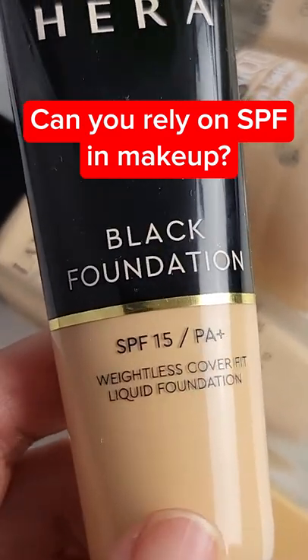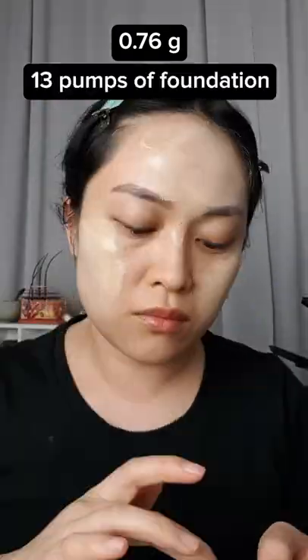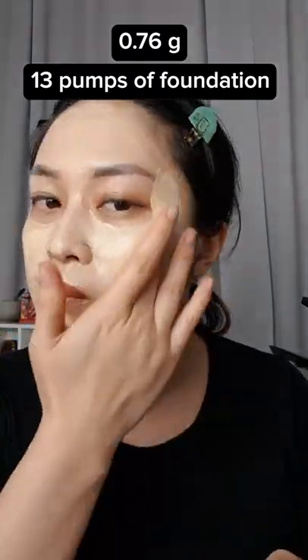Here's why you can't use SPF foundation instead of sunscreen. For my face, I need 0.76 grams to get the labeled SPF, which works out to be 13 pumps of foundation. I usually use about one and a half.